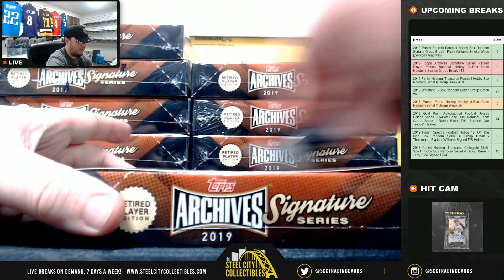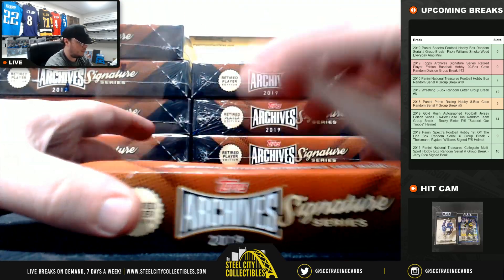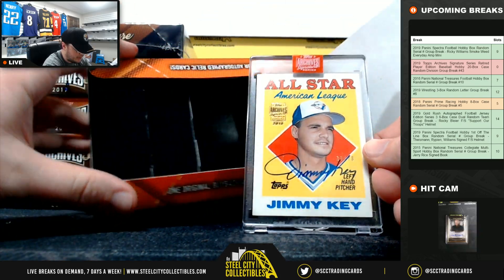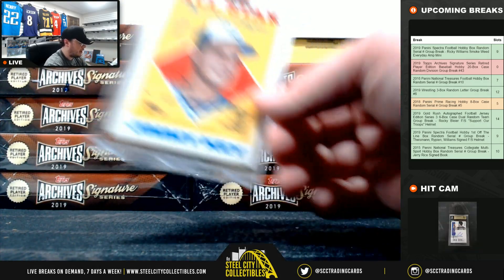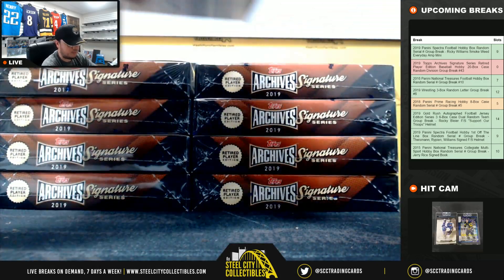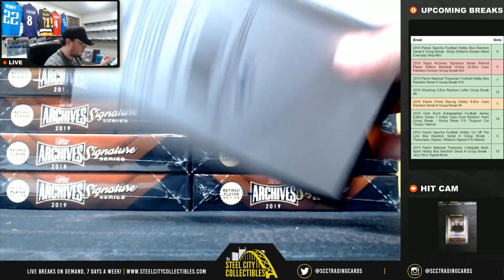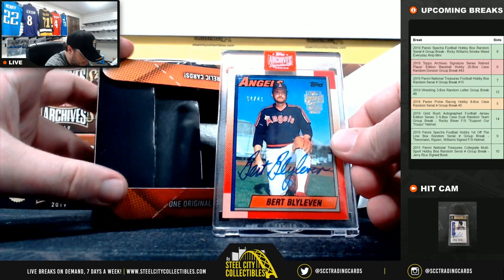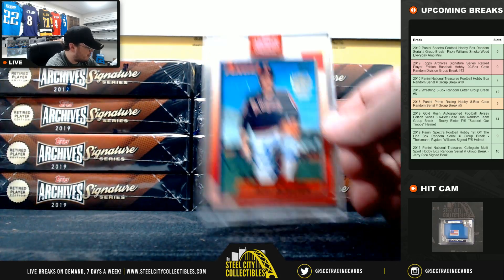Alright, box number one — we have Jimmy Key for the Blue Jays, 33 of 78, goes to Mark M. Next up here for the Angels, numbered 4 of 41, Bert Blyleven. Let's go to Chris B.